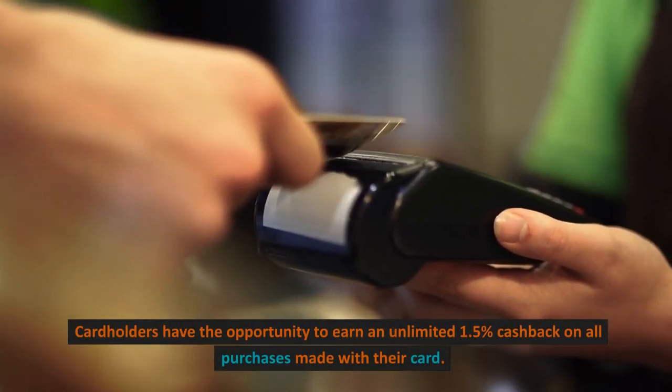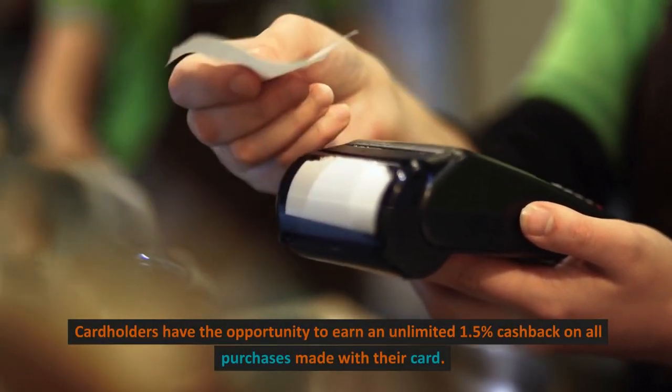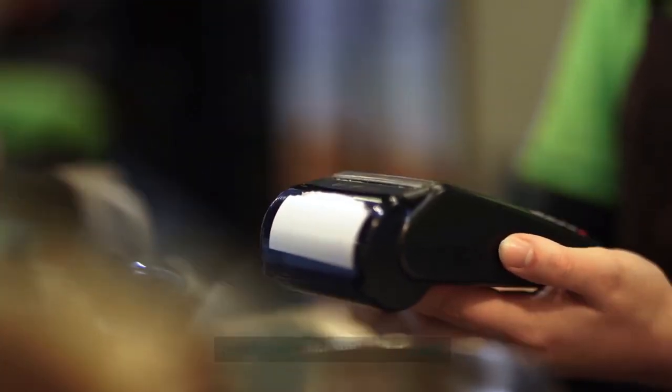Cashback Rewards. Cardholders have the opportunity to earn an unlimited 1.5% cashback on all purchases made with their card.